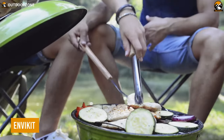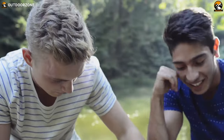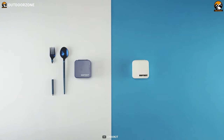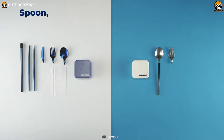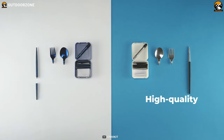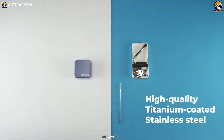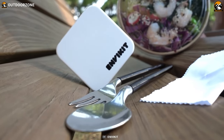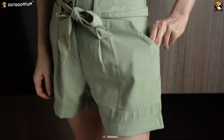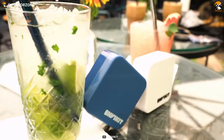Taking disposable cutleries during camping leaves hazardous residue in nature, so take the Envy Kit instead. It's designed as a five-in-one set of collapsible utensils along with a straw, made with high-quality materials to ensure no corrosion or germ buildup. This compact set saves a lot of space in the backpack and even fits inside pockets, making it an easy-to-carry option as personal cutlery.